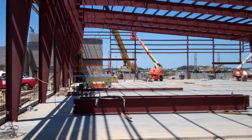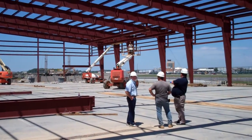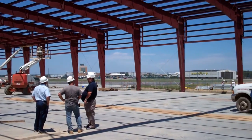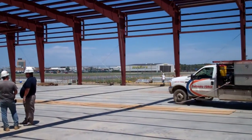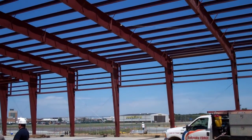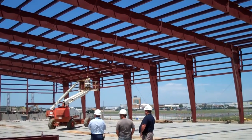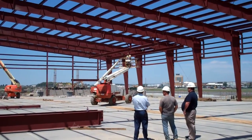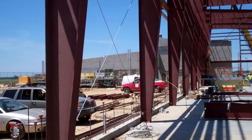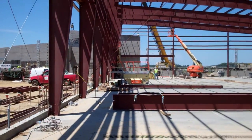I'm standing in the snow removal equipment storage bay of our new Aircraft Rescue Firefighting and Snow Removal Storage building. This facility is actually twice the size of our existing building. As you can see, they've got the steel up and they're working hard to continue to do that. They're also making roof panels right now. This is one big facility. We're looking forward to getting it done and we're excited about the additional capabilities that we're going to have with this.